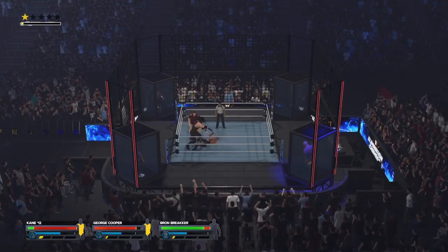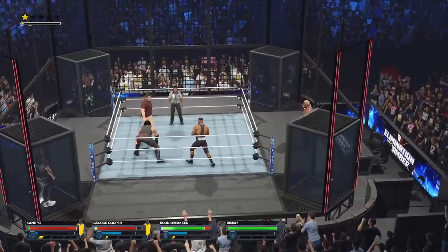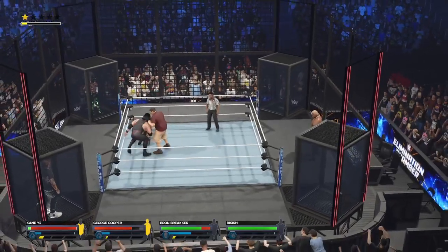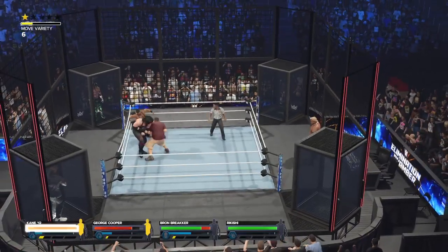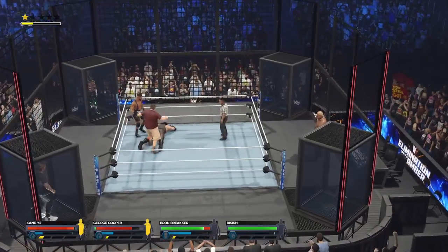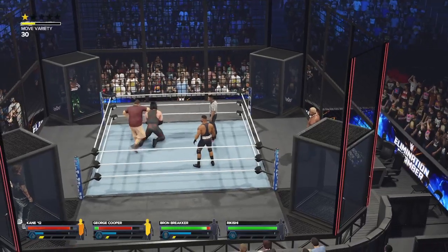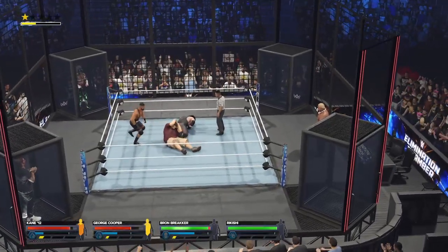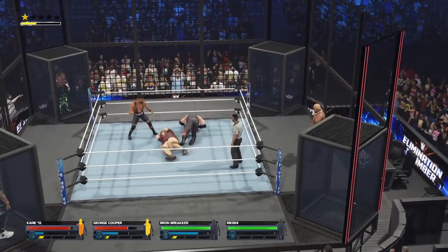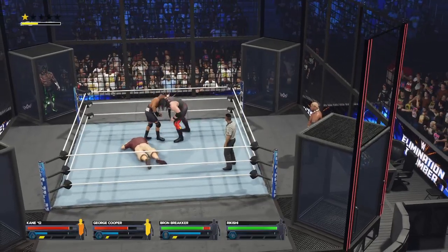Looks like Rikishi is the next one into the chamber. If you're one of the competitors starting this Elimination Chamber match in a pod, how do you spend your time in confinement? You spend it being very observant. You have a front row seat to the action, so you've got to use it to your advantage. Watch your opponents closely to see what kind of attacks they're using, to see what weaknesses you might eventually be able to exploit. Flapjack — face first. What a clothesline.